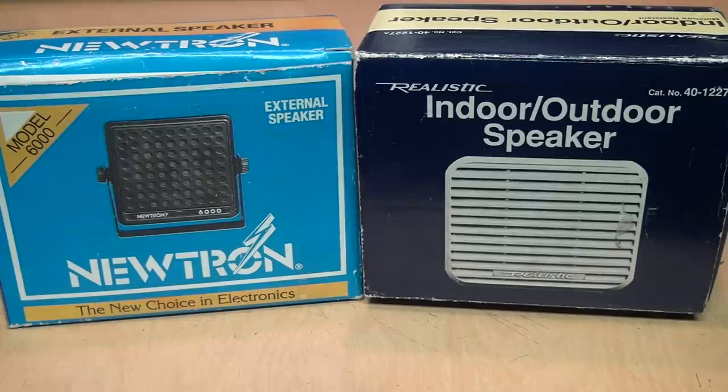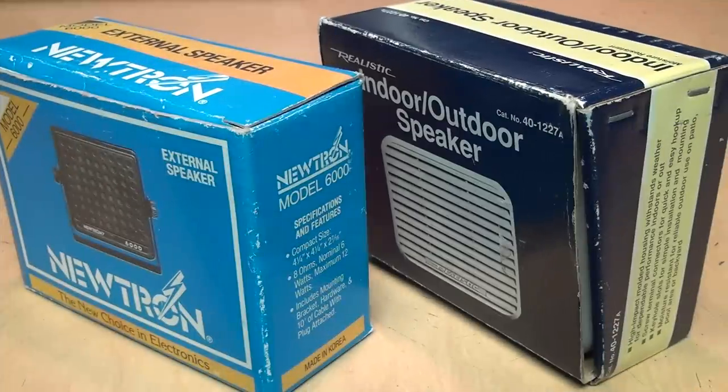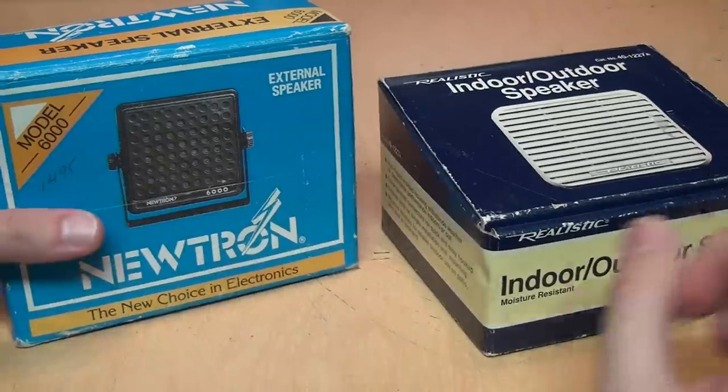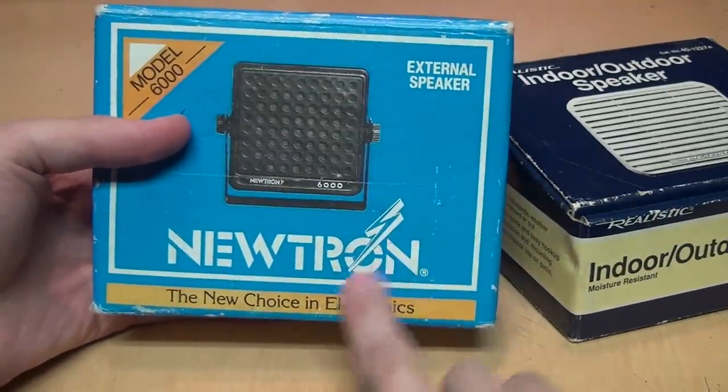But when it comes to speakers like these, that's where I think it does make sense to make a video about them, because these were never meant for high fidelity music reproduction — they were meant for two-way radios and public address systems. Therefore there's a much greater chance that whatever speakers or headphones you're using will be able to give an accurate representation of what these actually sound like. And that's the interesting part, because I have absolutely no idea how good or bad these are going to sound. They could sound like the speaker at the McDonald's drive-through, or they could actually sound pretty decent. Regardless, even just the packaging they come in is unique — look at this weird shape of this box and this awesome Neutron logo with the big lightning bolt going through it.